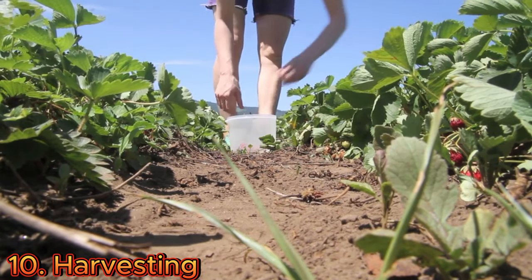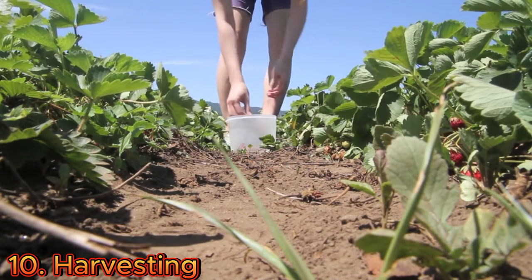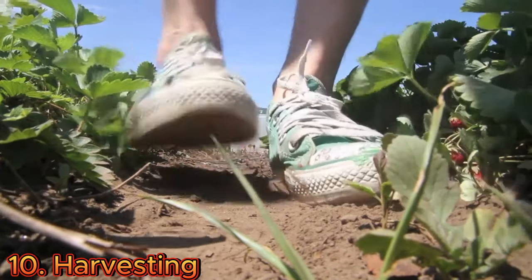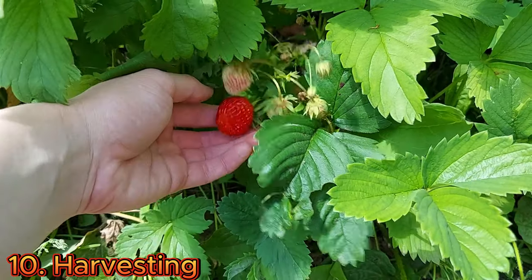Harvest strawberries when they are fully ripe and have reached their desired size and color, usually red or pink depending on the variety. Gently remove the berries from the plants leaving the green stem attached, being careful not to damage the fragile fruits.